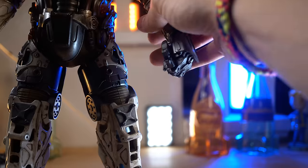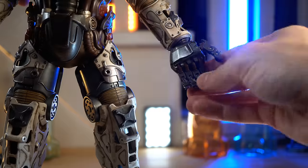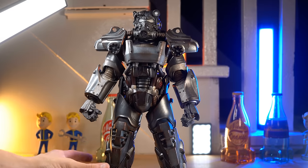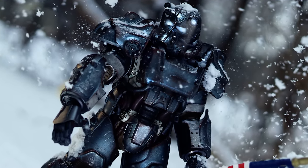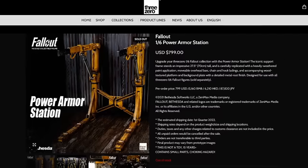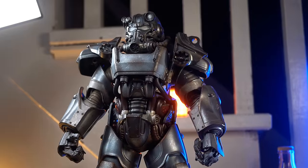A cool thing too is that the hands are actually articulated, so you can move her hands around however you want. So if you've got an extra couple hundred bucks burning a hole in your pocket, I definitely recommend one of these. They've done just about all of them — the X01, the Nuka ones, all of them, even the power armor frame if you want to spend even more money. Really, really cool figures.